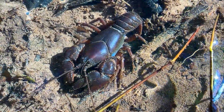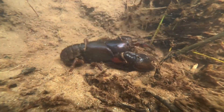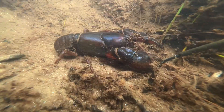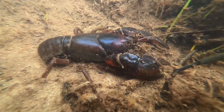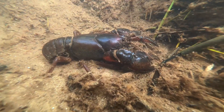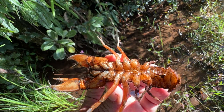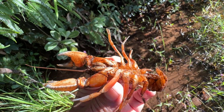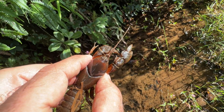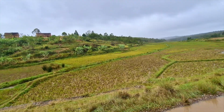A second species in the area is Astacoides crossnieri. These individuals occupy a slightly different habitat and we were only able to catch a few. They are mostly found in passages around the banks of wetlands, dug by the crayfish themselves in soft and loose soil. Since they are not solely dependent on clear streams, there is hope they can maintain their distribution. However, more and more wetlands are being converted into rice fields, and the crayfish could disappear as a result.